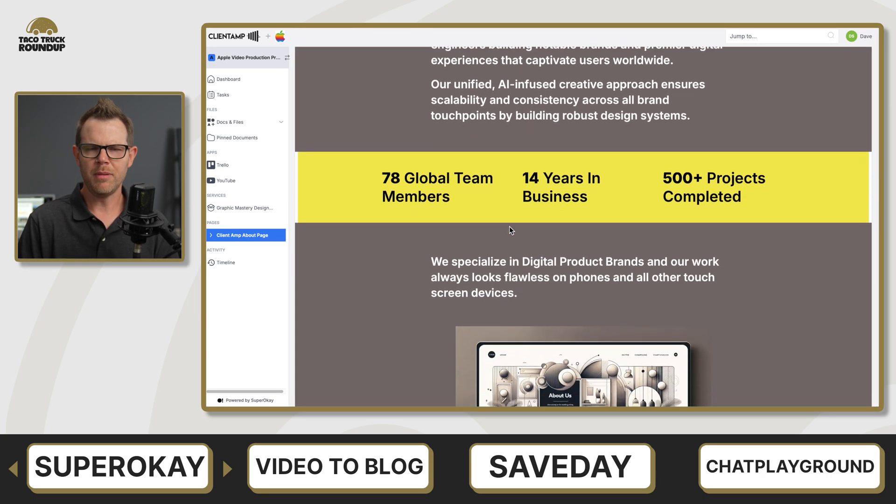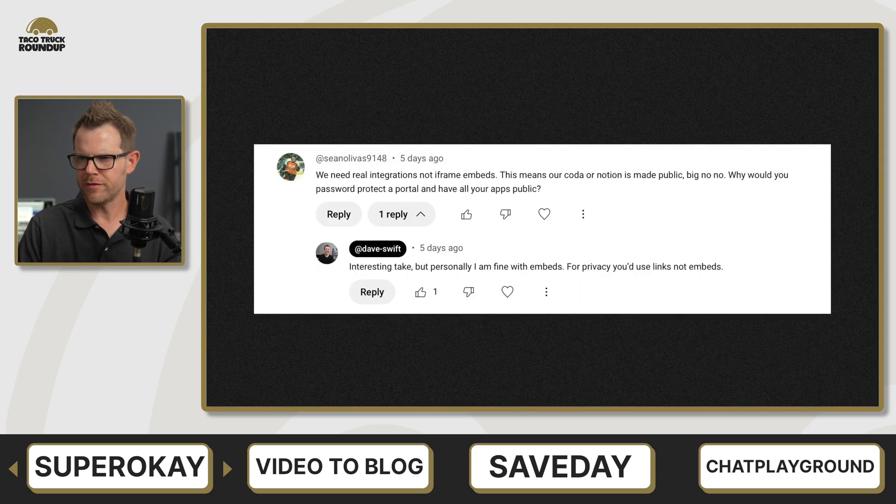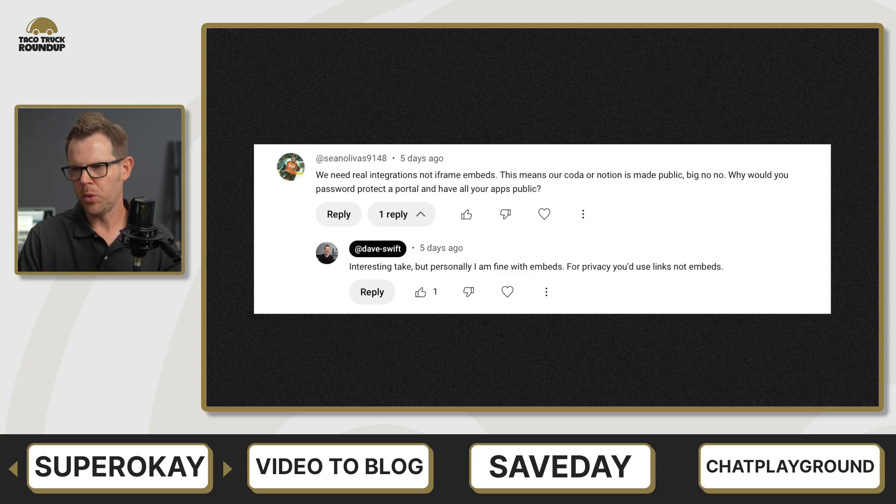Let's head over to the comment section. Here's the comment I was mentioning before from Sean Olivia's 9148: 'We need real integrations, not iframe embeds. That means our Coda or Notion is made public — big no-no. Why would you password protect a portal and then have all of your apps be public?'